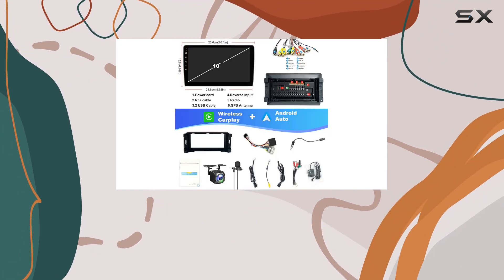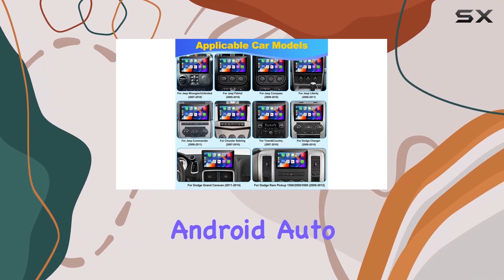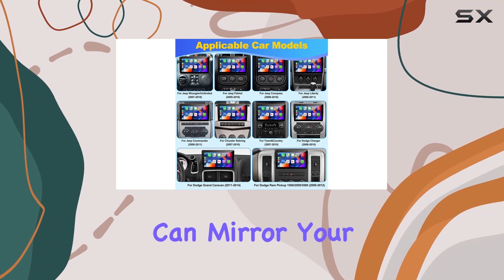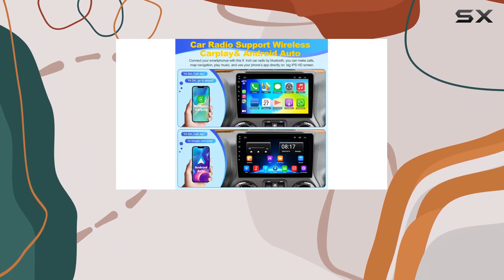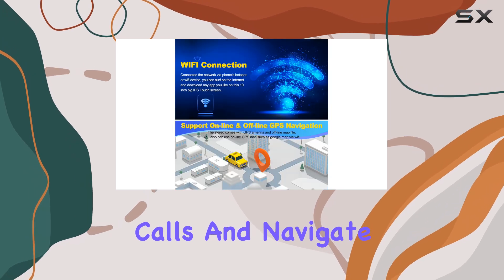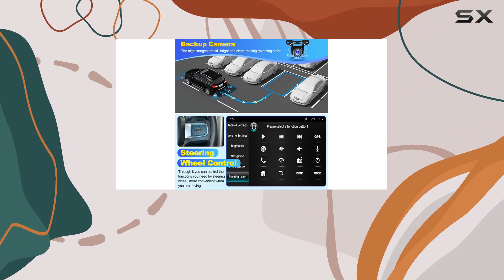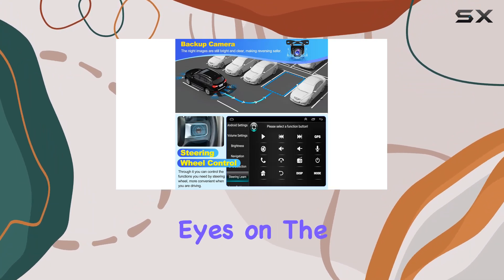What really sets this car stereo apart is its seamless integration with both iOS CarPlay and Android Auto. This means you can mirror your smartphone's display onto the radio's screen wirelessly. You can send messages, take calls, and navigate with maps all through voice commands or a touch, enhancing safety while driving by keeping your hands on the wheel and eyes on the road.